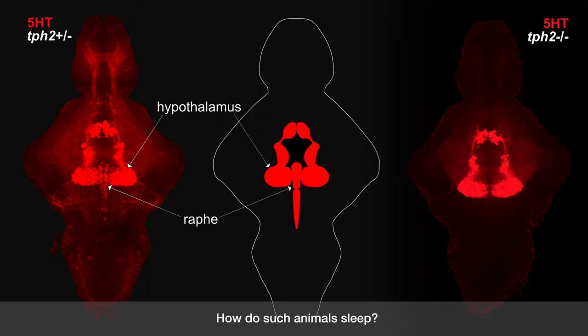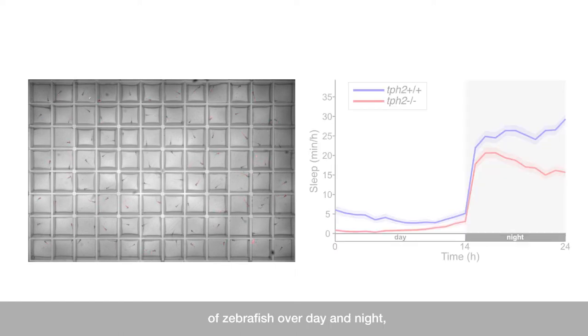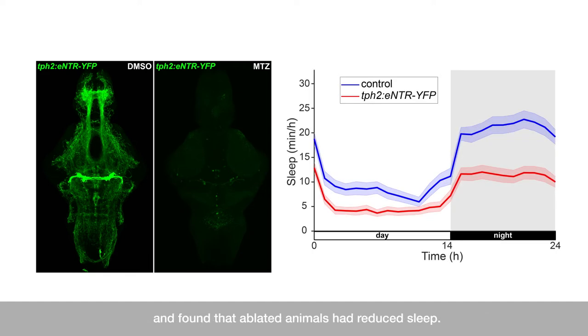How do such animals sleep? To find out, we used an infrared camera to track the wake-sleep patterns of zebrafish over day and night, and discovered that TPH2 mutants had reduced sleep compared to controls. We then used an inducible genetic ablation system to destroy the raphe of zebrafish larvae, and found that the ablated animals had reduced sleep.